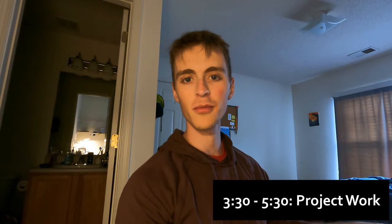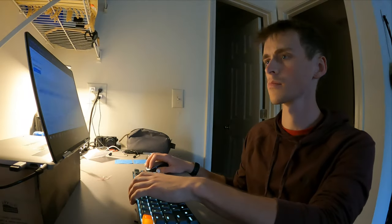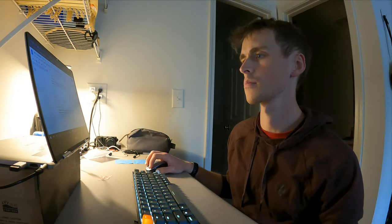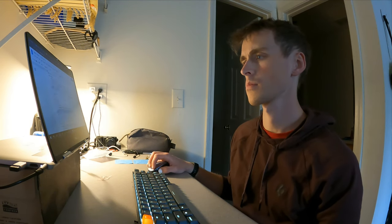All right everyone, so I'm back from class and I just grabbed lunch and had a bit of a break, and now I'm going to get into a bunch of project work since I have some free time until I'm doing group work later tonight. This week turned out to be incredibly busy. During all the different chunks of free time that I had to do project work today, I was splitting it up into three different projects.